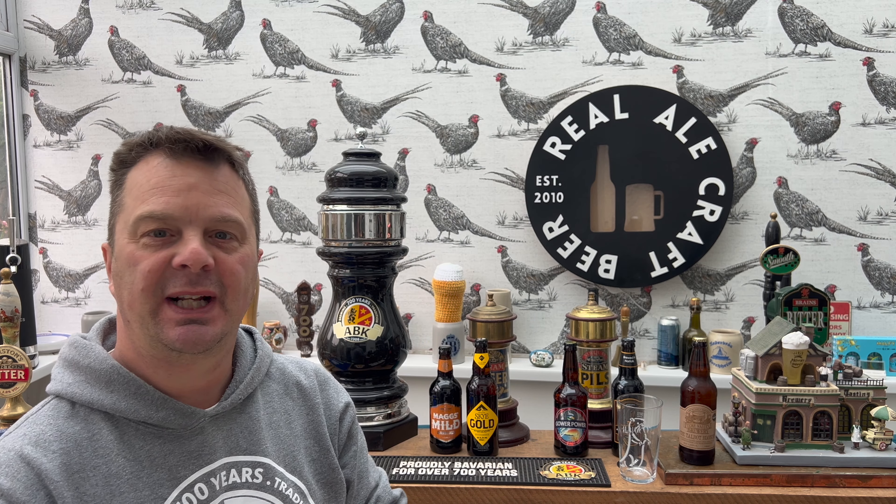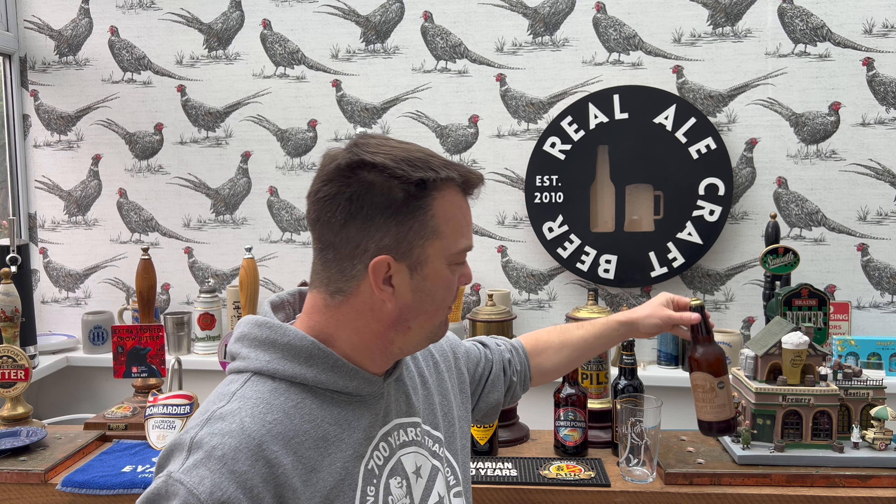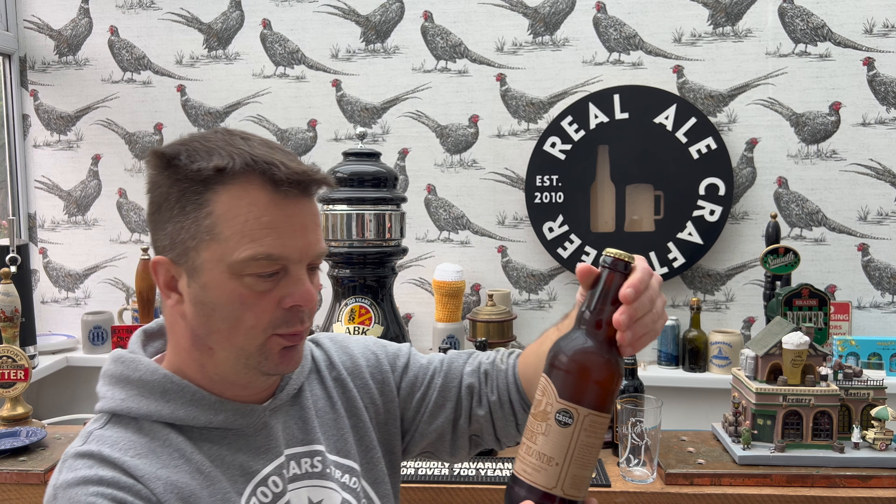It's beer o'clock on Real Ale Craft Beer. Today we've got a beer from Team Valley Brewery - it's my first beer from these guys - and this is the Calbus Blonde. They're based in Herefordshire and Worcestershire, so probably on the border there.